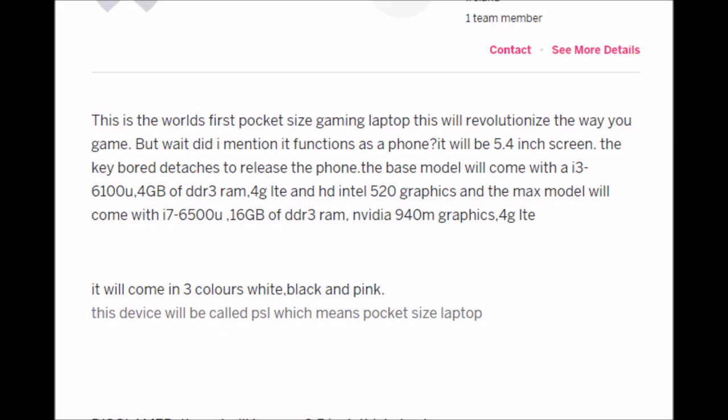The Max model comes with an i7-6500U processor that goes up to 3.10 GHz, 16GB of DDR3 RAM, NVIDIA 940M graphics, and 4G LTE — that's what I meant, whatever. You can play Rainbow Six Vegas 2 and Rainbow Six Siege on low settings, so cool.